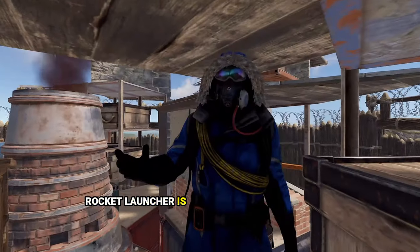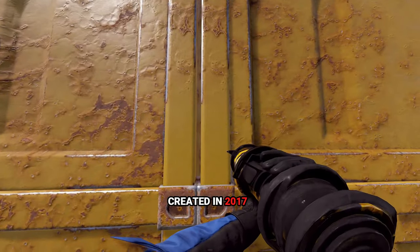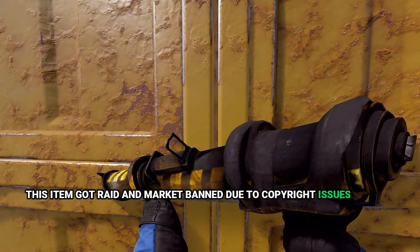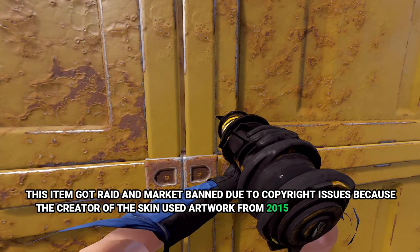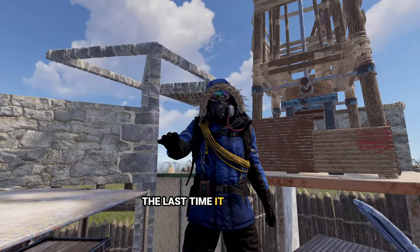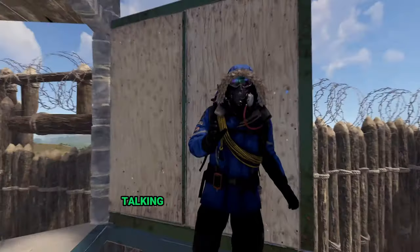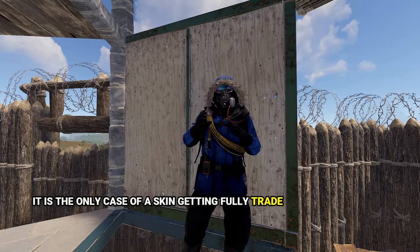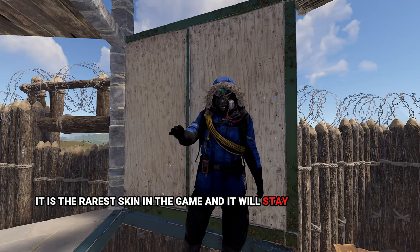Knock Knock Rocket Launcher is the rarest skin in the game and has a pretty interesting story. Created in 2017, it got trade and market banned due to copyright issues because the creator used artwork from the 2015 film Knock Knock. The last time it was sold, it went for $458 on Steam Market. It is the only case of a skin getting fully trade and market banned, and to this day it is the rarest skin in the game — and it will stay that way forever.